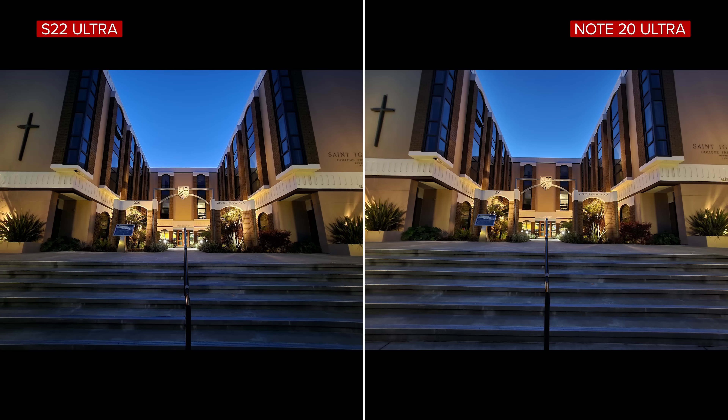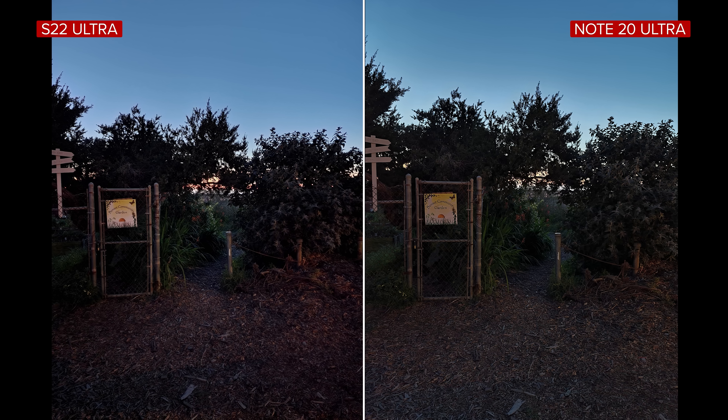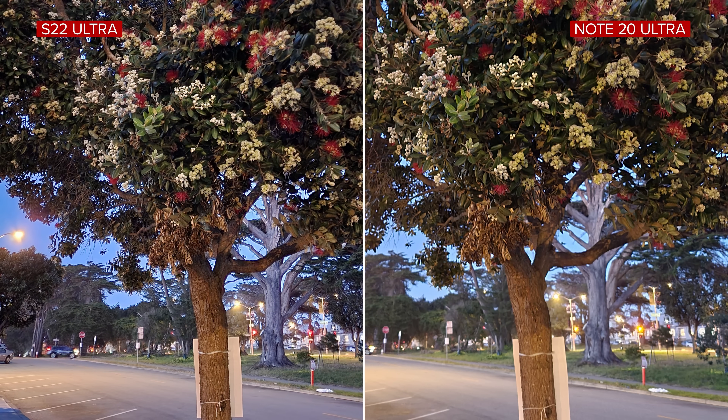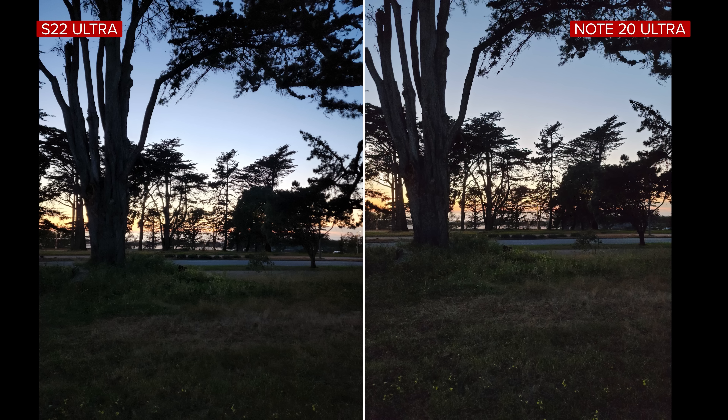Night photos were not as dramatic a difference as I was expecting. The S22 Ultra and Note 20 Ultra are very similar in low light. The S22 Ultra does have a more natural night mode effect — it doesn't brighten the scene as much or as uniformly as the Note. You might prefer the Note's look for a more traditional night mode feel, but it does feel more natural on the newer phone, and it's a little sharper at 100% magnification. Strangely, when using the 108-megapixel sensor without night mode, I actually prefer the Note shots in low light.